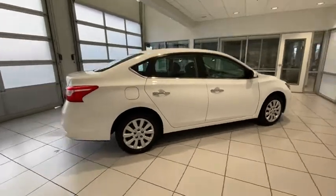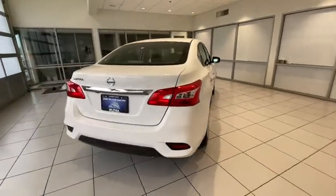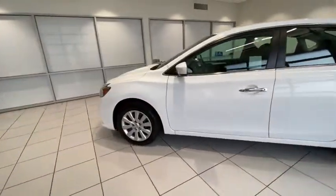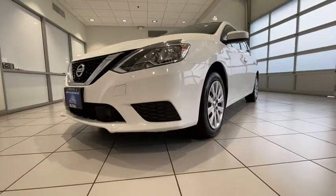This vehicle has less than 40,000 miles. Here are some of this vehicle's great options: backup camera, keyless entry, Bluetooth, power steering, adjustable steering wheel, cruise control, ABS four-wheel, AM-FM stereo radio, auto-off headlights, front wheel drive.